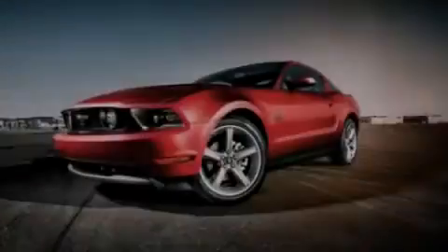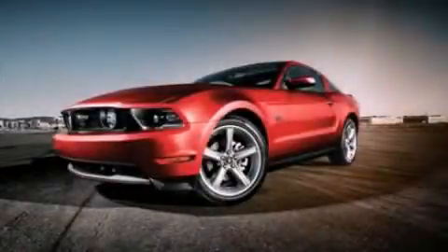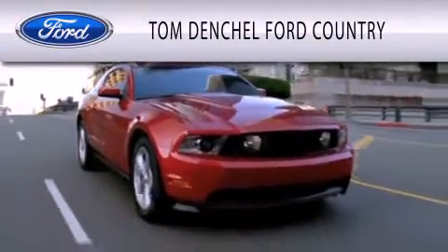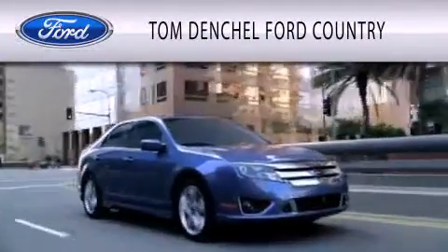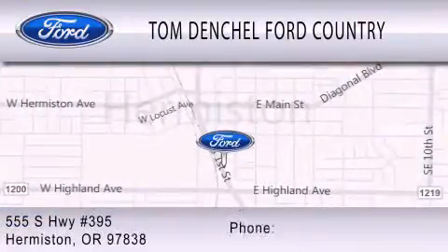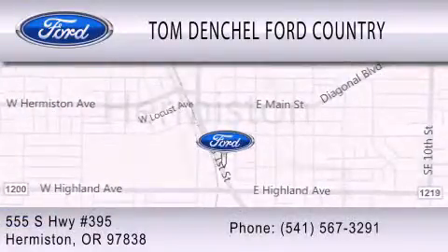Stop by today and test drive this vehicle for yourself. Tom Denchel Ford Country is dedicated to doing everything possible to ensure that the experience you have selecting your vehicle is as pleasant as possible. We're located at 555 South Highway 395 in Hermiston.